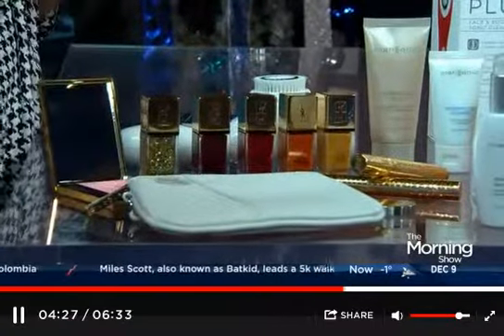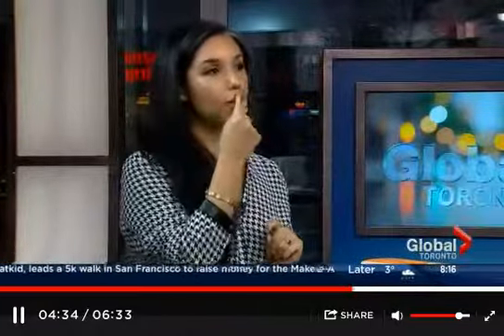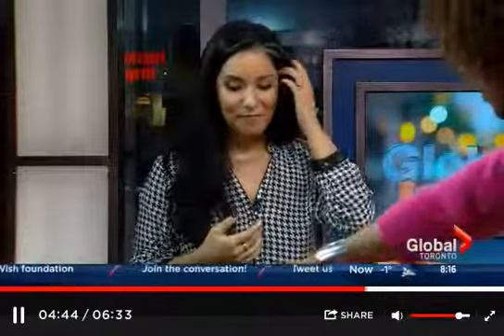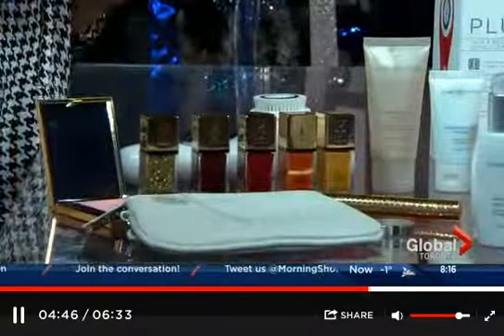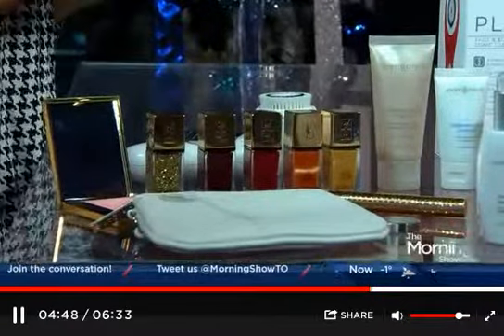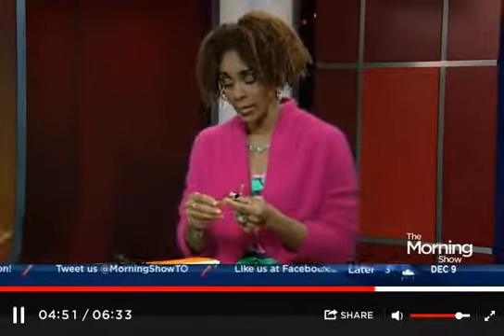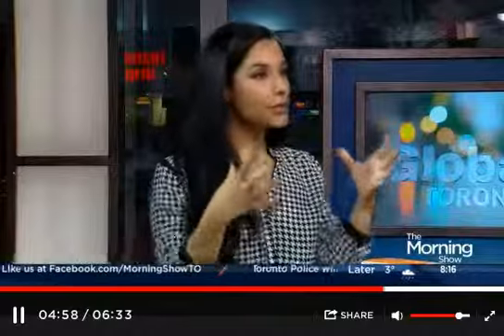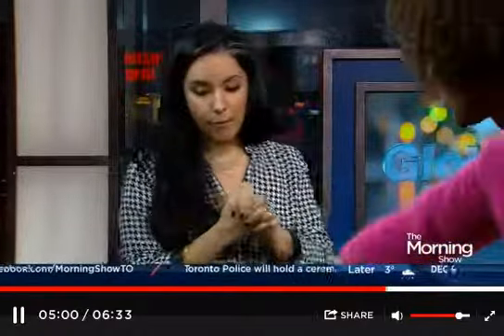We have the iconic Touche Éclat — a little myth debunk here: people think it's a concealer but it's actually a highlighting pen. You're supposed to use it as a highlighter. My favorite place to use it is along the cupid's bow and right underneath the lip — it gives you that full lip look without injections or lip plumpers. Yes, it's YSL so it is a higher price point, but these products are long-lasting — you won't be using them as much, so there's real longevity in them.